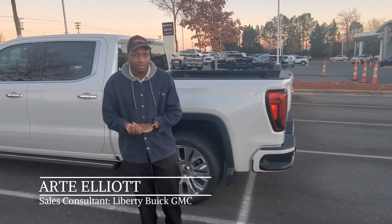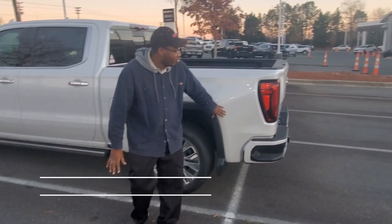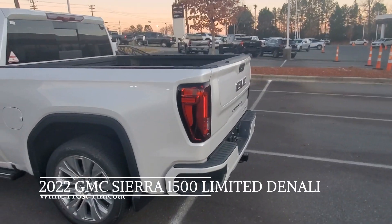Hello everyone, this is Art Nellett here at Liberty View GMC in Manhattan Beach, North Carolina. I'm going to show you this 2022 GMC Sierra 1500. This is the Denali.